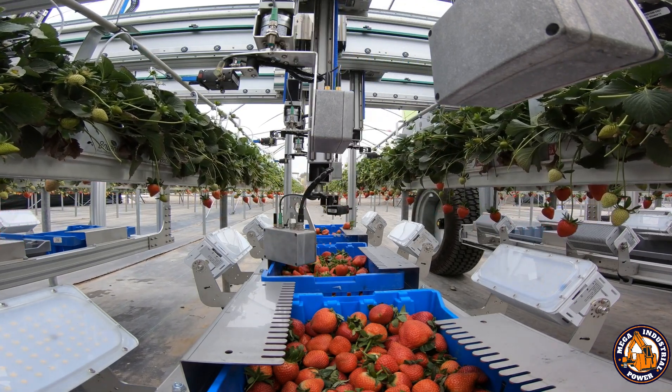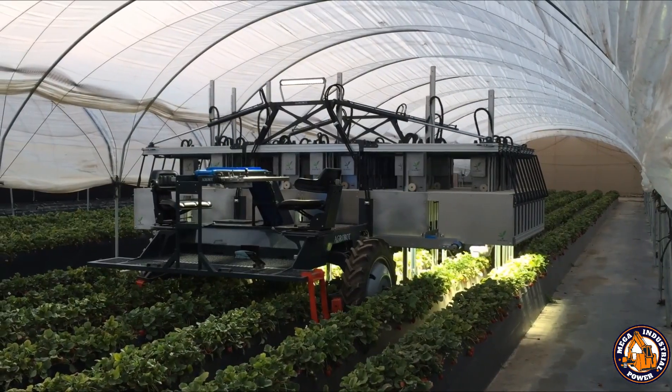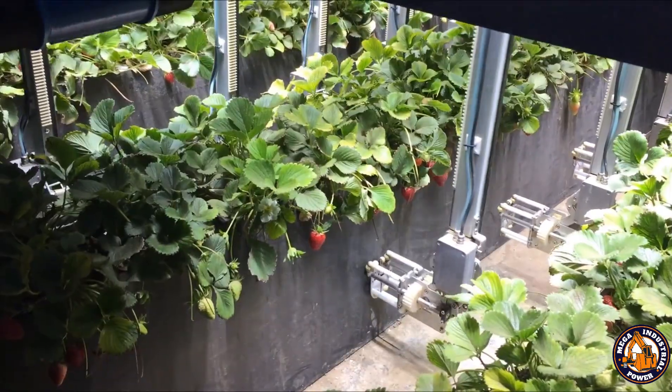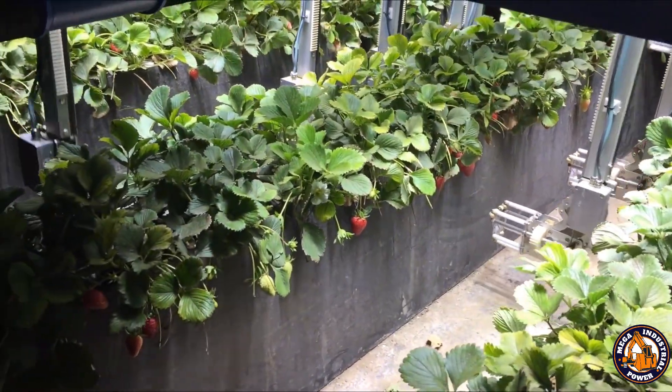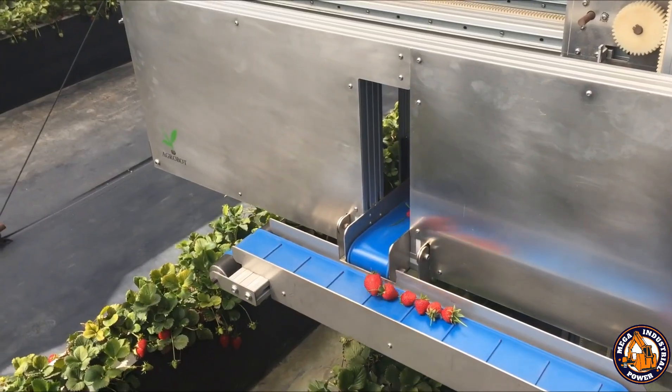From the outside, it looks like a robotic spider gliding down the strawberry rows. But make no mistake, this machine is smarter than some interns. It only picks what meets premium standards. Some say it's picky. We say it's professional.